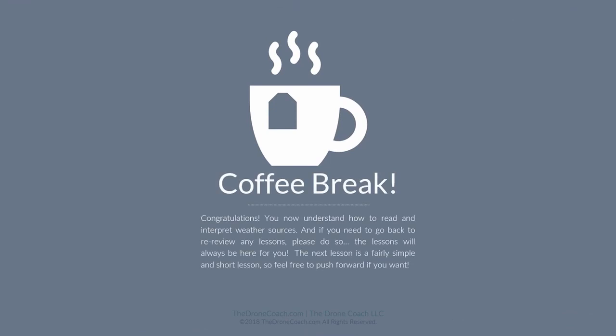Awesome job — we're done. Congratulations, you now understand how to read and interpret weather sources. If you need to go back and re-review any lessons, please do so — the lessons will always be here for you. The next lesson is fairly simple and shorter, so feel free to push forward. Congrats and we'll see you soon.